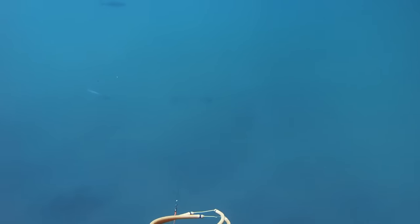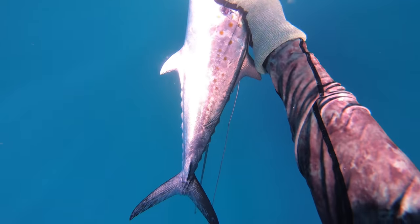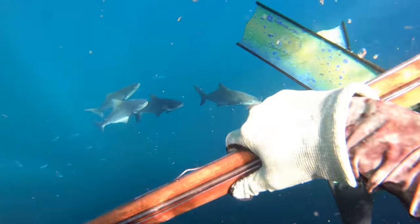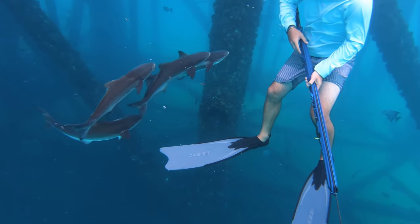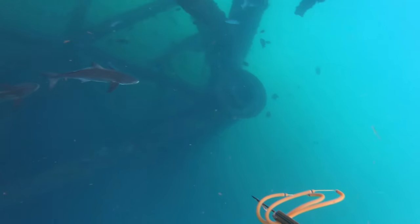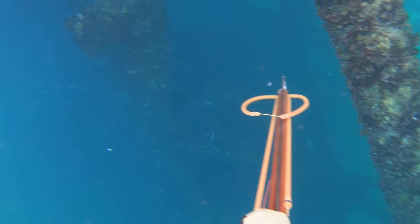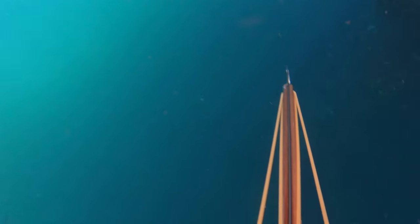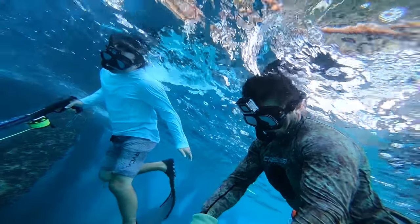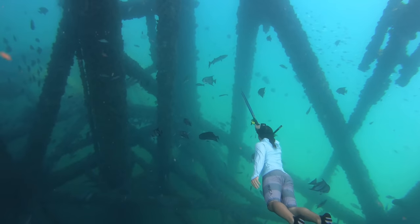Here's a shot on a Spanish mackerel — we pushed out a little bit farther into some bluer water, and this thing was pretty good size for a Spanish mackerel. Good eating fish.